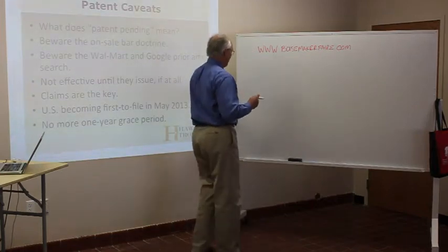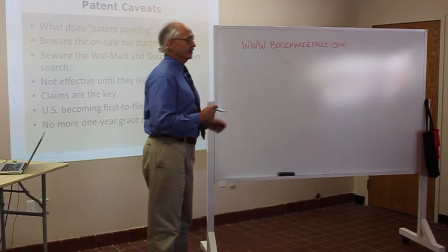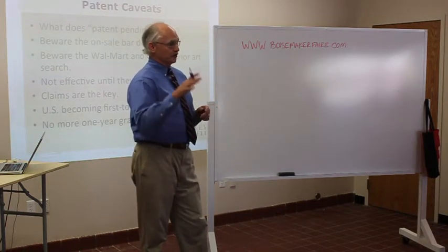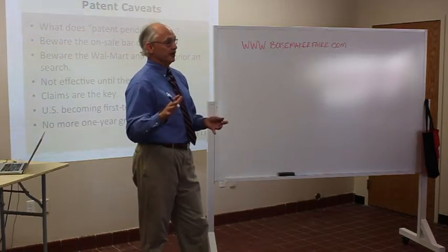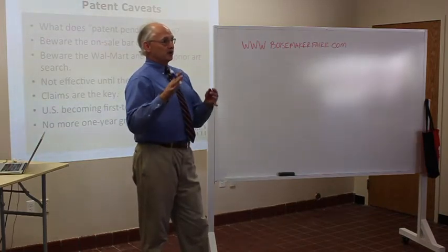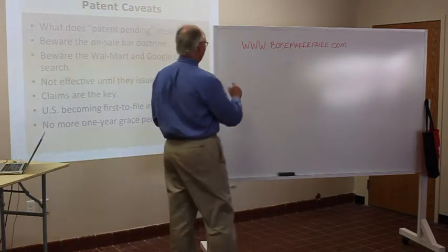Let's do the patent timeline here and make it very clear. I'm not anti-patent. What I'm telling you is that it's very unusual for somebody like us in this room to need, be able to use, enforce, or ever make money off of a patent. I'm not going to say don't ever get a patent, but let's talk about what it means to have one.